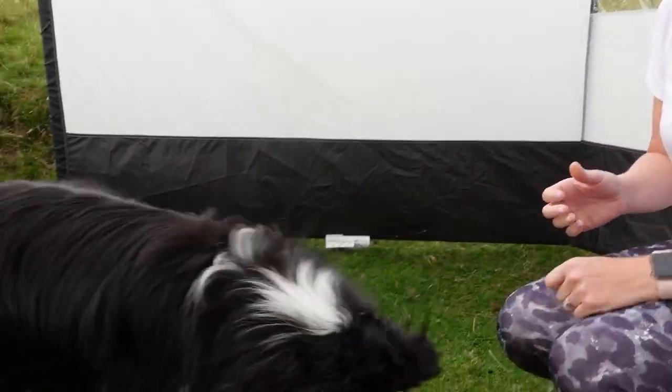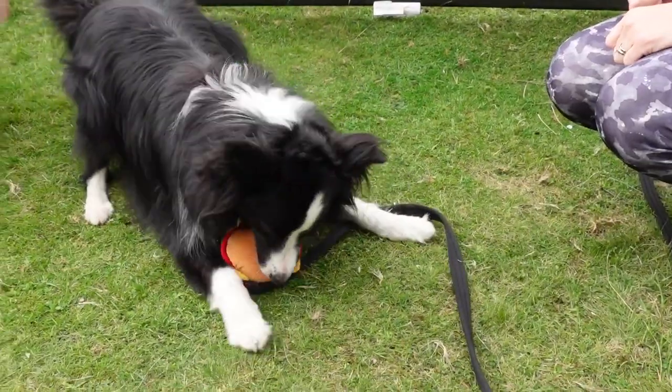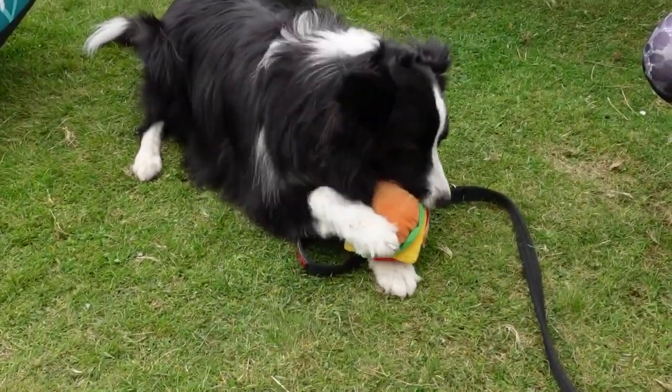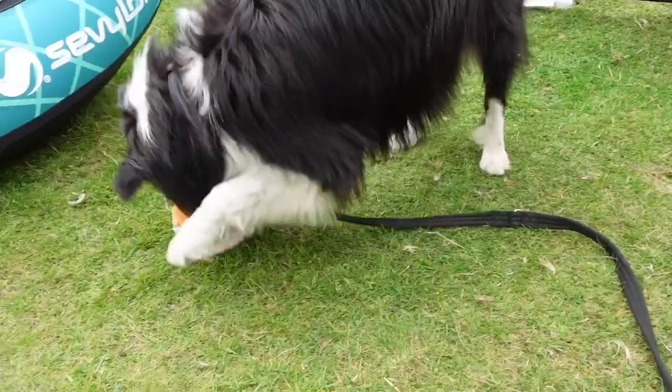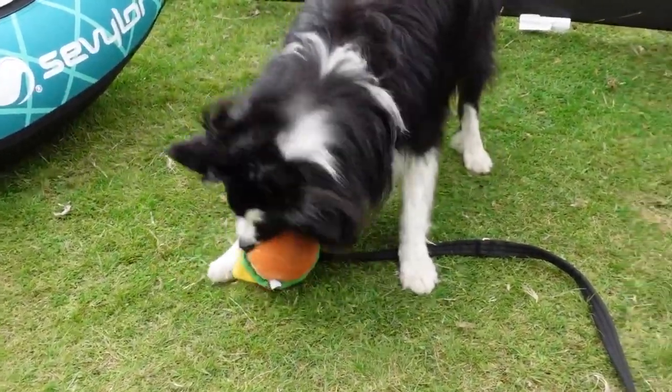It's always a good tip to bring a couple of toys from home just to keep them amused and feeling comfortable. She seems to like them — she's got a tennis ball, a chew toy, and a burger. Excellent toys.